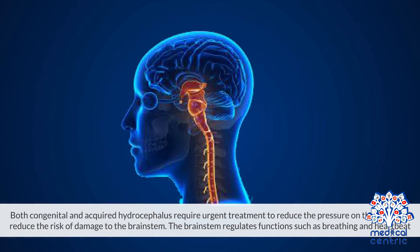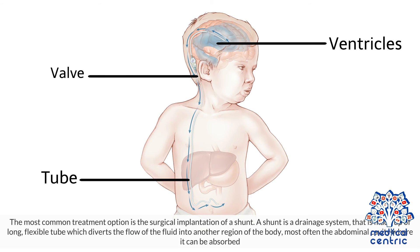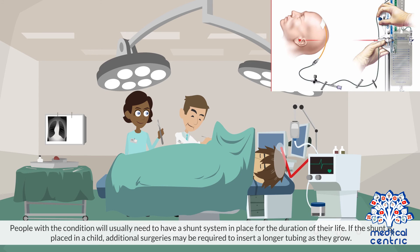Both congenital and acquired hydrocephalus require urgent treatment to reduce the pressure on the brain and reduce the risk of damage to the brain stem, which regulates functions such as breathing and heartbeat. The most common treatment option is the surgical implantation of a shunt — a drainage system made up of a long, flexible tube that diverts the flow of fluid into another region of the body, most often the abdominal cavity where it can be absorbed. People with the condition will usually need a shunt system in place for the duration of their life, and if placed in a child, additional surgeries may be required to insert a longer tube as they grow.